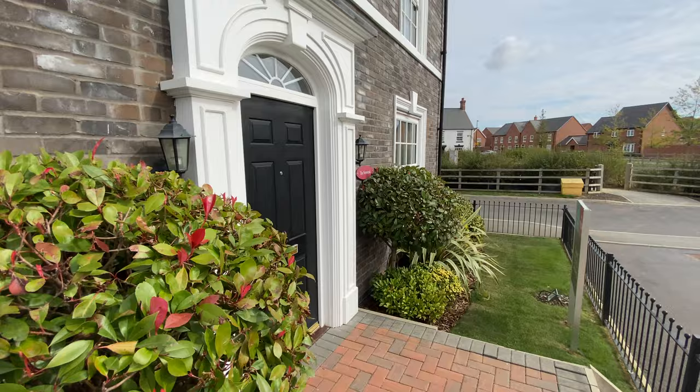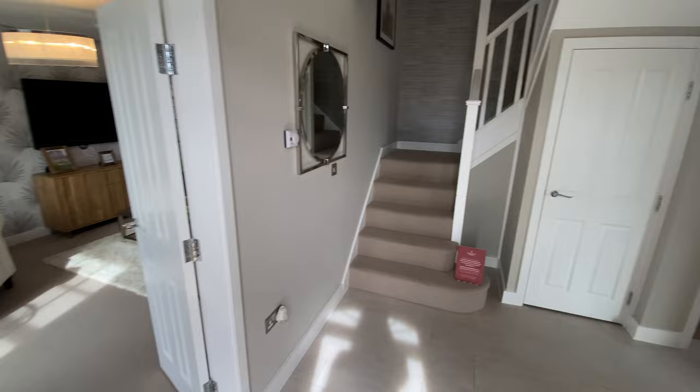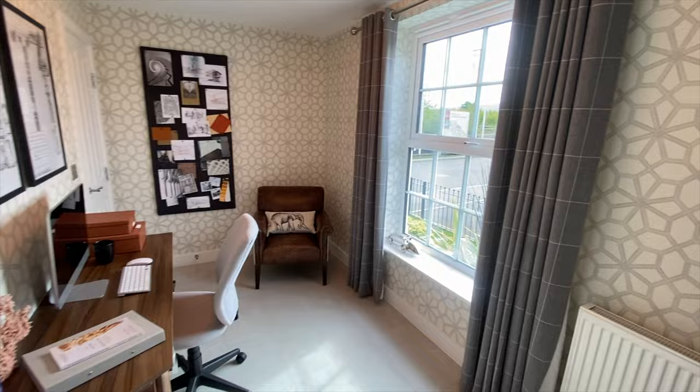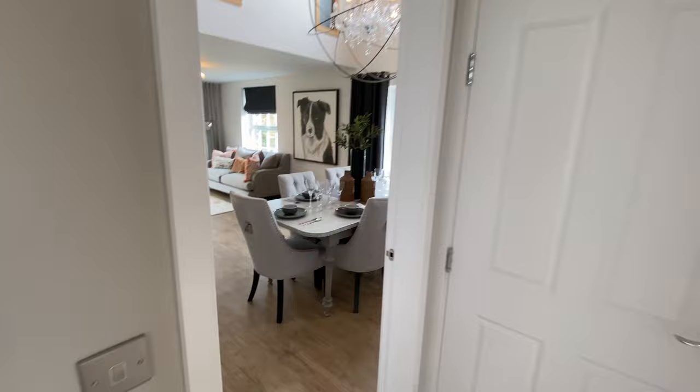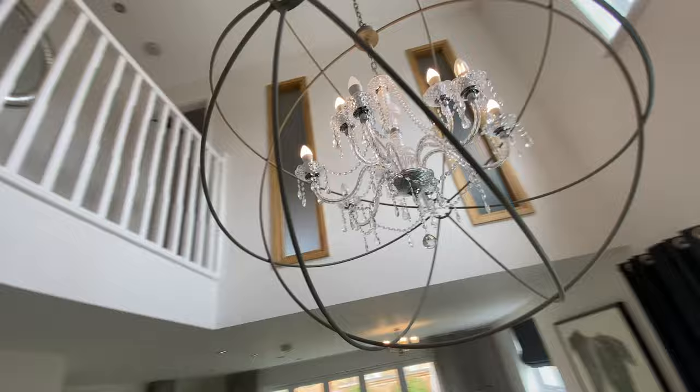Going inside, the first thing you're greeted by is this huge hallway. You've got the stairs going up and double doors to the left going through to the living room. To the right as you come in, you have a study — quite small but realistically all you would need for a study. You have the downstairs toilet and you have the kitchen diner, but with the most incredible additional feature. Look at this void — you really don't see features quite like that in your day-to-day new build.